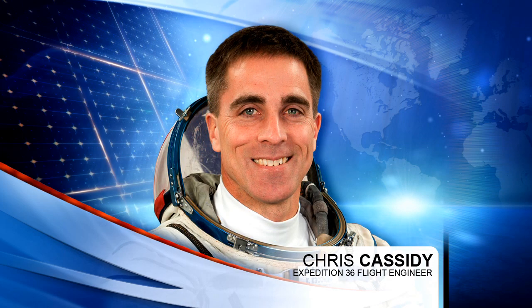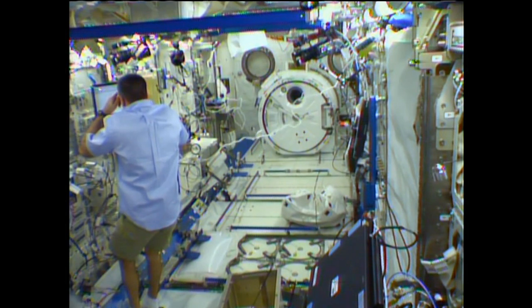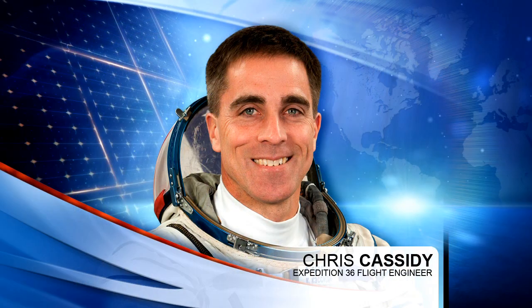Flight Engineer Chris Cassidy focused his maintenance on science hardware today, removing components from the Marangoni experiment apparatus in the Kibo laboratory. That's an experiment into Marangoni convection, which is designed to learn about heat transfer in microgravity. Cassidy also changed out a lamp in the fluid physics experiment facility, and after his lunch, completed some computer maintenance before moving on to his daily exercise.